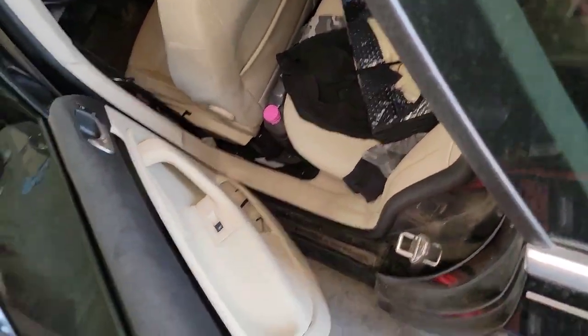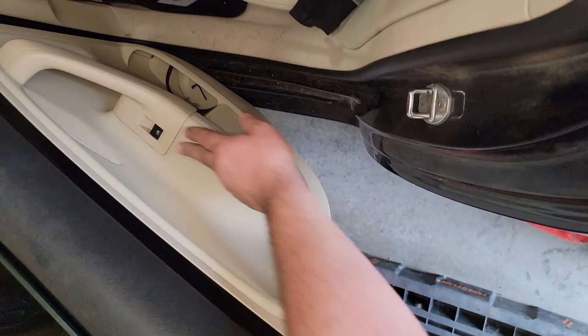I wouldn't be surprised seeing rust on a newer vehicle, because most rust protection is just a wax dip and the wax wears off over time.